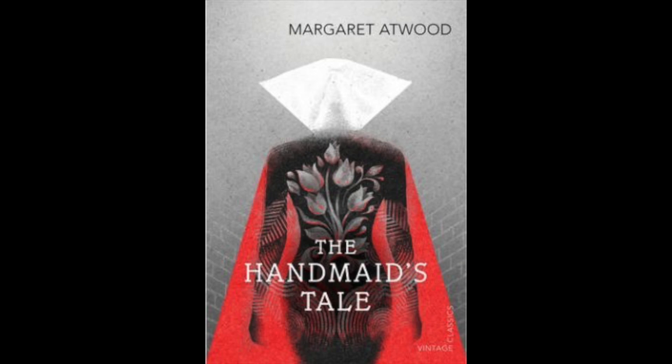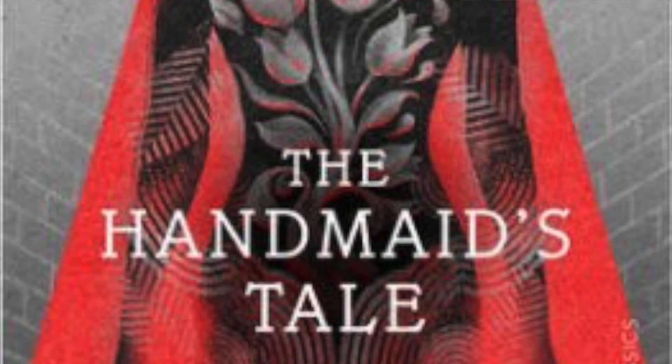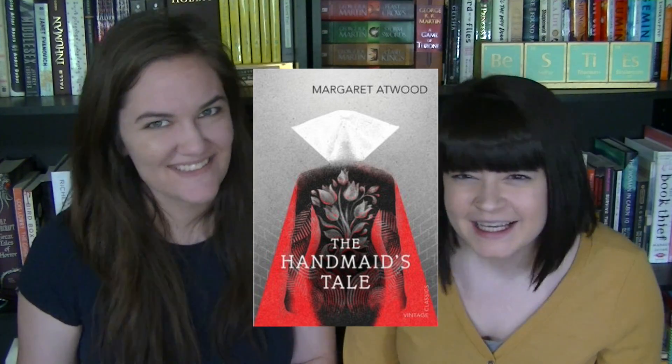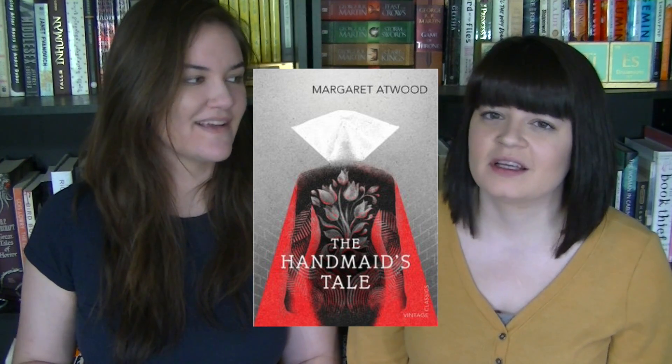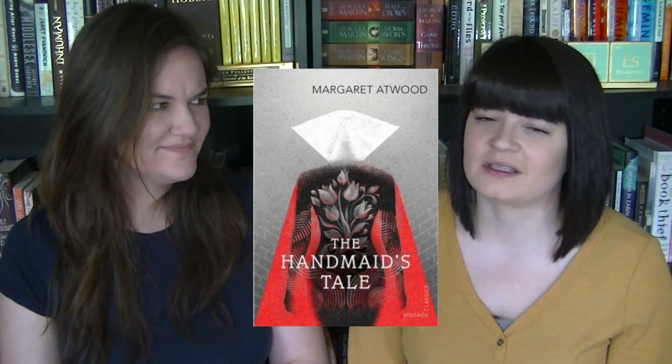So we talked about The Handmaid's Tale in one of our videos, and I was looking up Handmaid's Tale covers and found a really beautiful UK edition that came out in 2016 — it's just gorgeous. You can get it on Book Depository for $10.97, which is so tempting, but I already own it. I have the classic cover. But this cover is just so gorgeous — I love the flowers and I really like the grays and the reds. They're just so stunning.